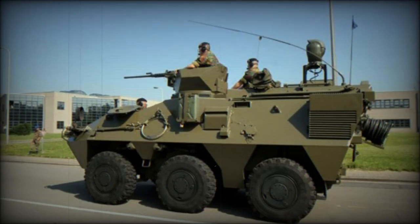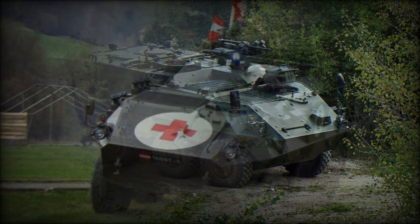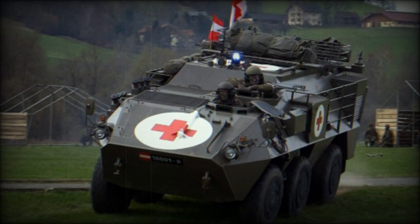The Pandur is a 6x6 configuration wheeled combat vehicle, 6x4 on roads, which can only be described as multi-purpose, for it was developed to fulfill a wide variety of combat roles, with all variants sharing the same automotive components.